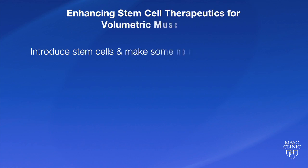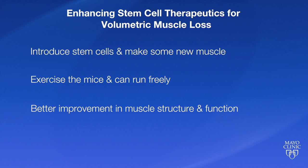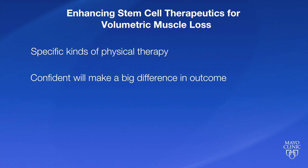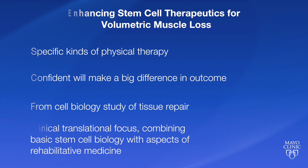We see that if we introduce these stem cells, they make some new muscle in these areas of injury. But if we exercise the mice — if they're able to run freely on running wheels — we see much better improvement in terms of both the structure of the muscle and the function of the muscle. That's been very gratifying because we can see this translating to humans where, if there's a time we'll be able to use stem cells to treat patients, we can introduce in addition specific kinds of physical therapy and physical activity, working with physical therapists, that we're now quite confident will make a big difference in terms of the outcome. So it's really come from being a fairly basic cell biology study to a clinical translational focus combining basic stem cell biology with aspects of rehabilitative medicine.